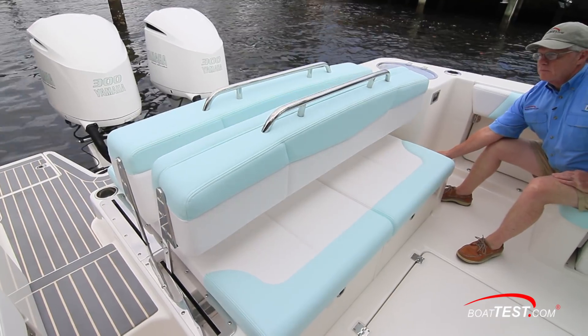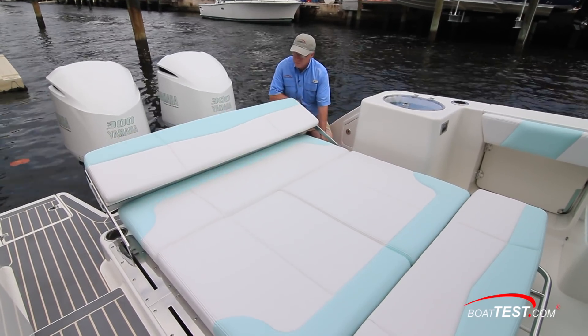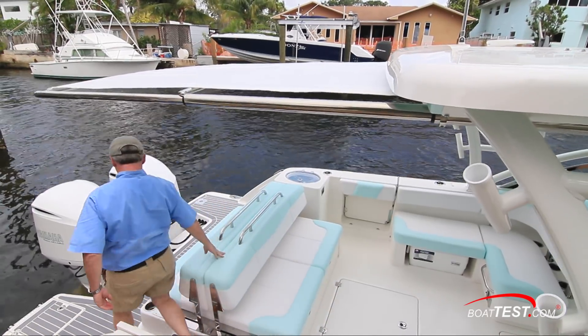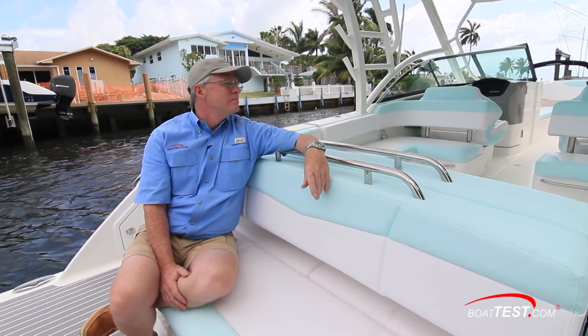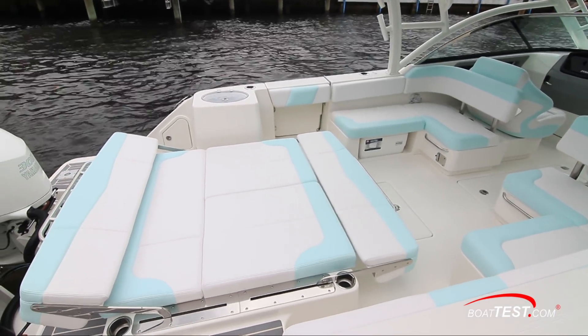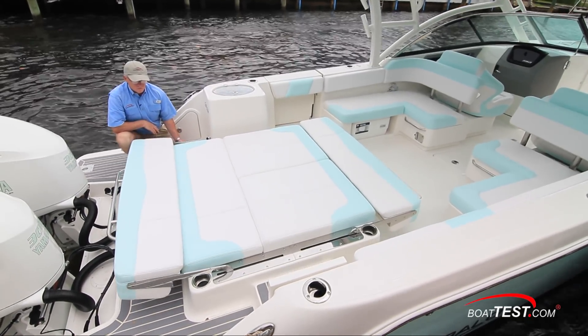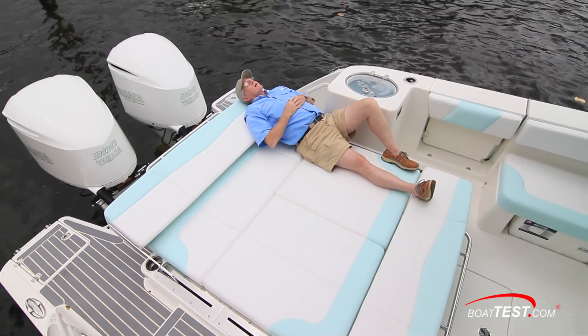The most unusual aspect of the Robalo R317 dual console is what the builder calls its VistaView seating. This multi-use seating complex actually has five distinct functions and is electrically actuated. In addition to the forward and aft facing bench seats, it can also be a forward or aft facing chaise lounge, or a completely flat sun pad measuring 7 feet by 4 feet 10 inches. The seat back can be raised to any position desired and lock in place.